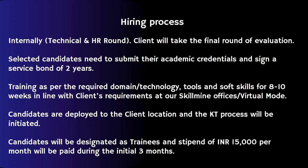After completing all the processes, you will be going through training programs. That will be around three months and you will be given a stipend of around 15,000 per month.